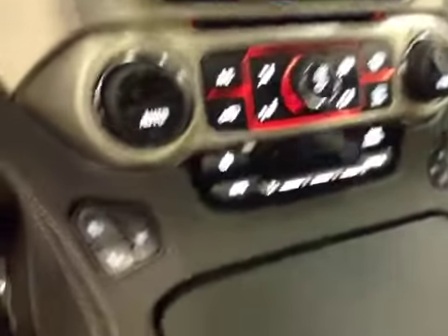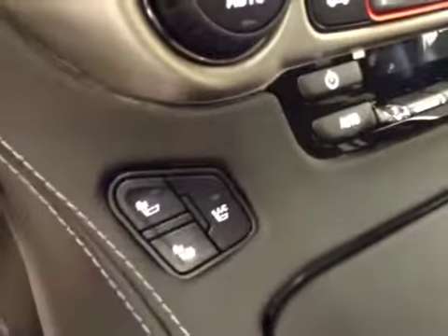Dual-zone electronic climate controls, heated and cooled seats. Upholstery is leather, color is jet black.